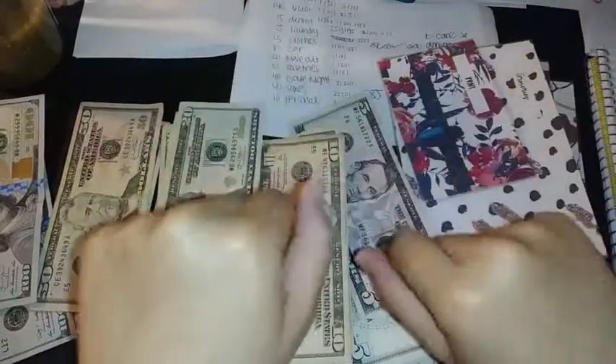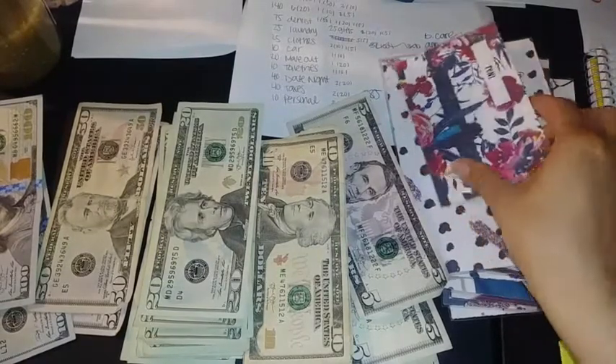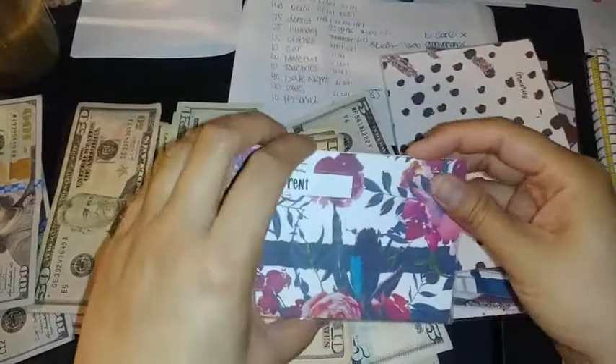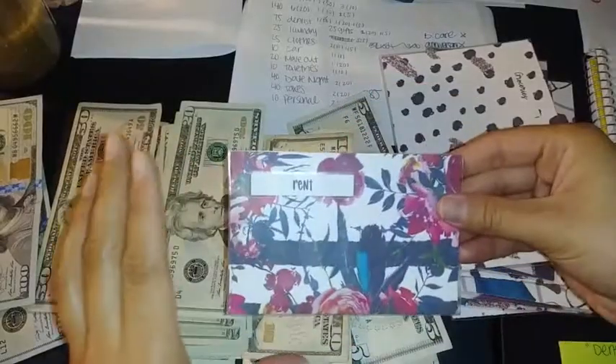Hi everybody, welcome back to my channel! In today's video I'm sharing a cash stuffing video, so let's get into it. This is the rent envelope — my little envelope for rent.